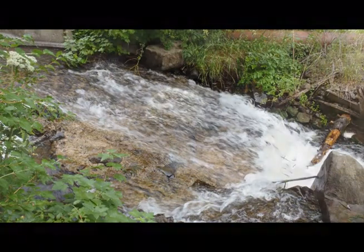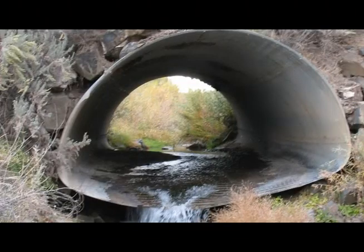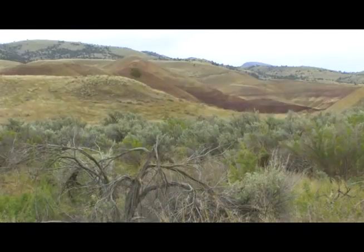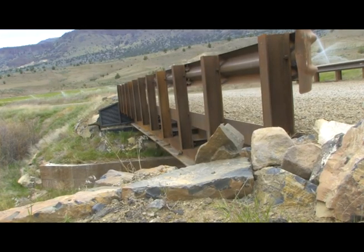Irrigation diversions and an old culvert blocked the seasonal migrations of salmon and steelhead. There used to be a big culvert that was kind of failing, rotting out at the bottom, and provided at least a partial barrier. The large rusty culvert, once located at the entrance to the John Day Fossil Beds National Monument, has been replaced by a bridge, making it much easier for salmon and steelhead to swim upstream.